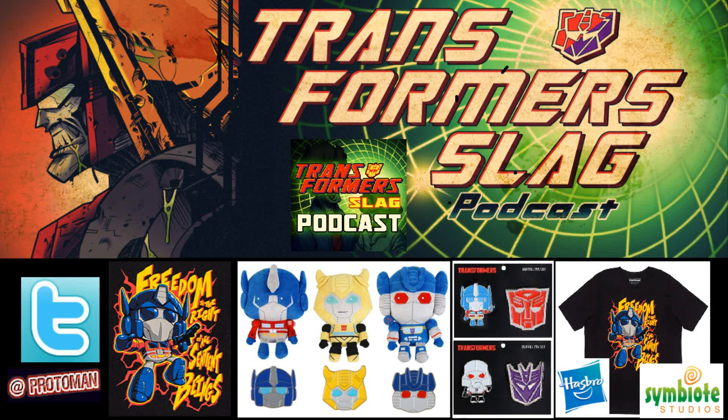This is all really cool stuff that they've been teasing for a while, and now it's on the store at shop.symbiotestudios.com — I'll post the link in the description and comments. They also have their GI Joe stuff; the only thing available right now is the GI Joe Snake Eyes and Timber shirt, which is very cute. If you want to pick that up, it's a nice addition alongside the Transformer stuff.